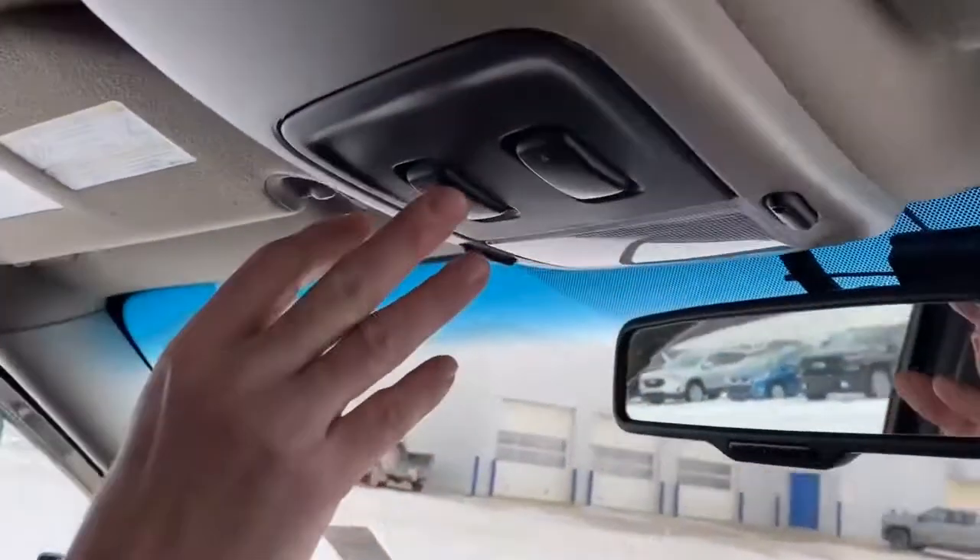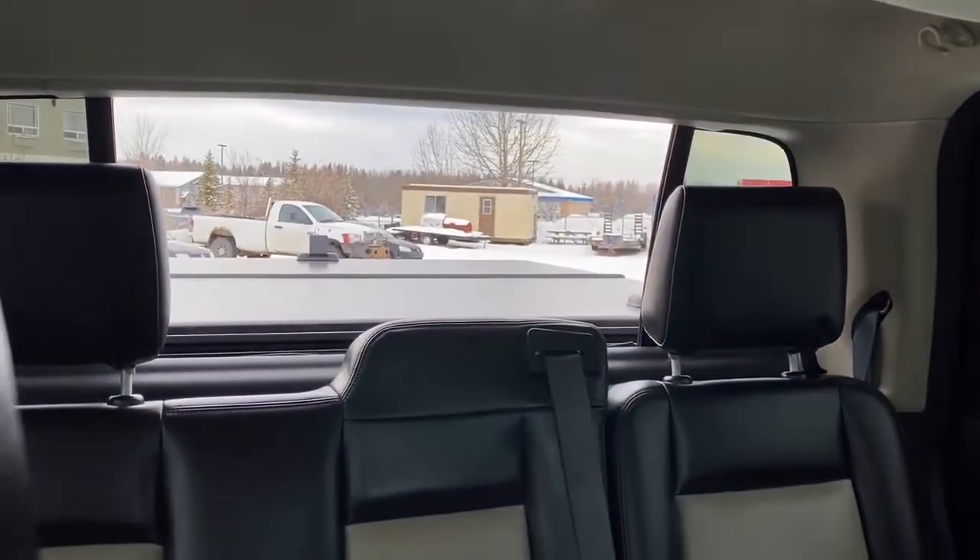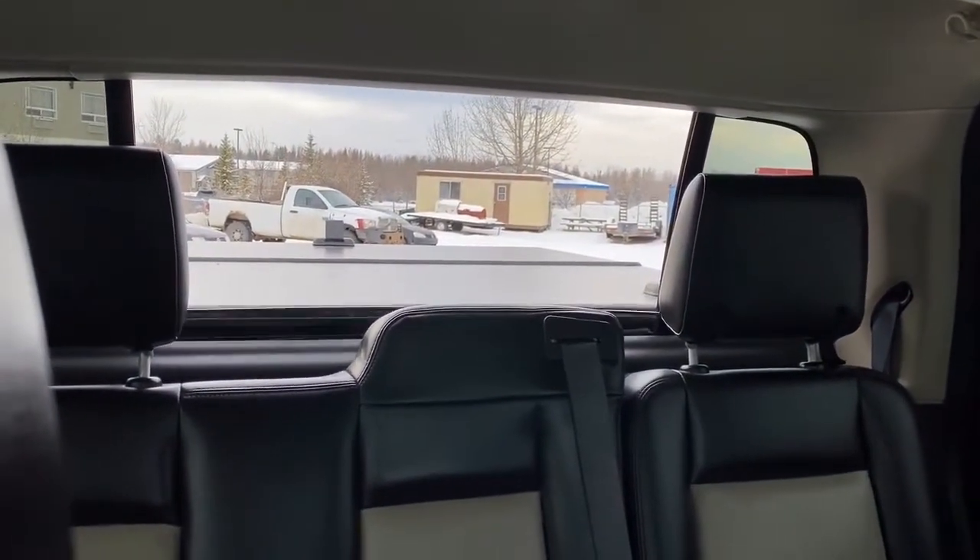Just up here we have our controls for our sunroof and also our controls for the rear window.